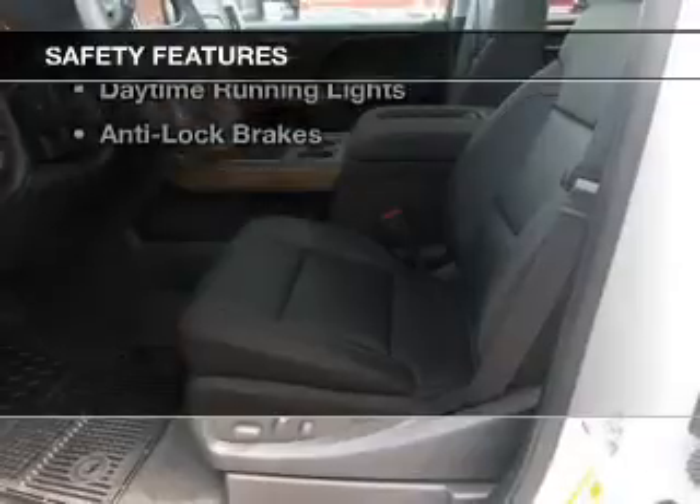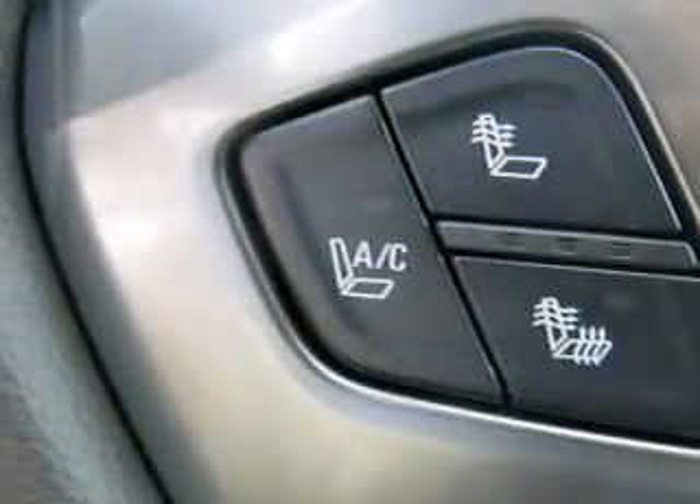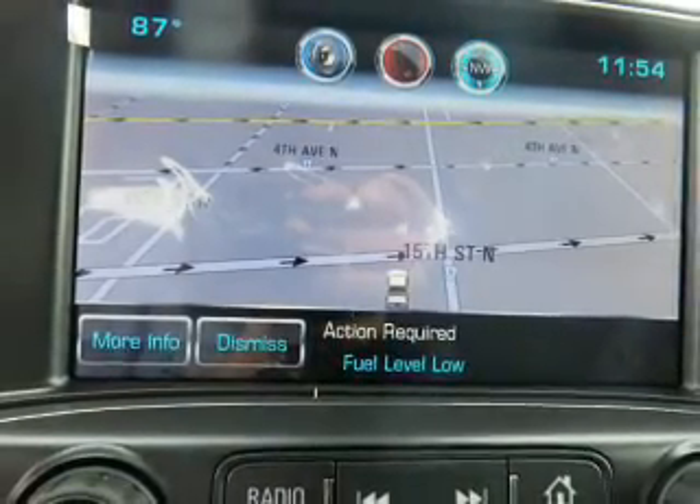Safety was made a priority with these features: curtain head airbags, side airbags, traction control, a passenger airbag, low tire pressure warning, daytime running lights, and anti-lock brakes — great quality at a great price.